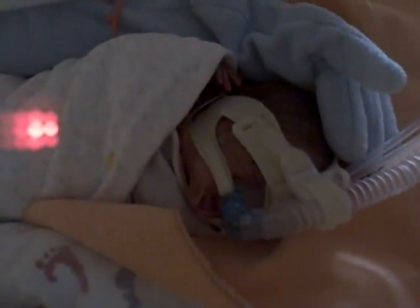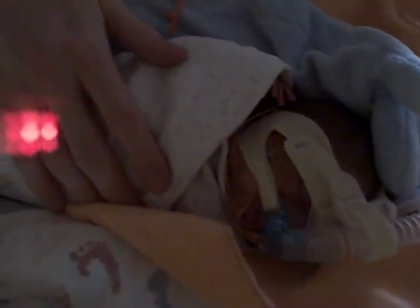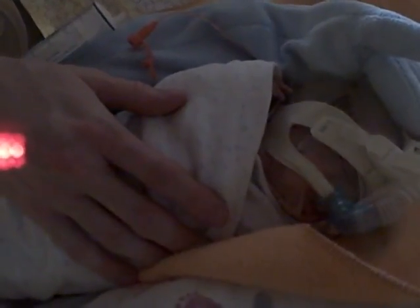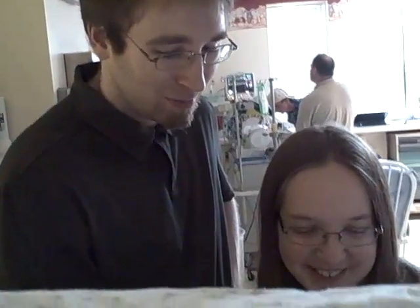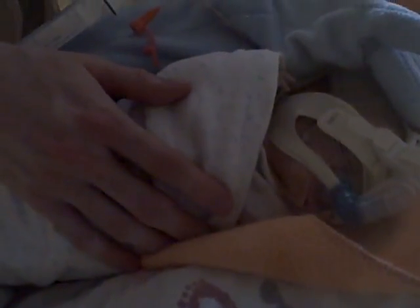Nate fed him and changed his diaper all by himself for the first time. And he gained an ounce — one pound and fourteen ounces. One pound, fourteen ounces. One ounce for him is like ten pounds. I can see his little hand peeking out.